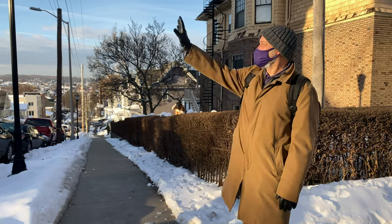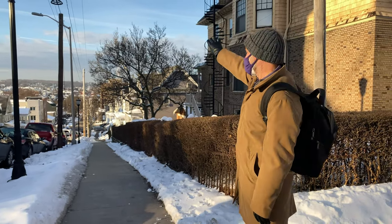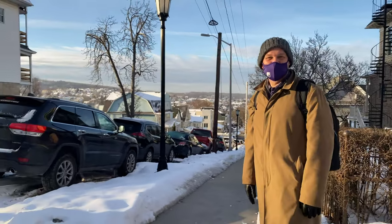Once we cross Vine Street, we're into mostly student housing. This big building has a great lookout for students to look out onto the south side, and all through here Clay Avenue is mostly student housing.